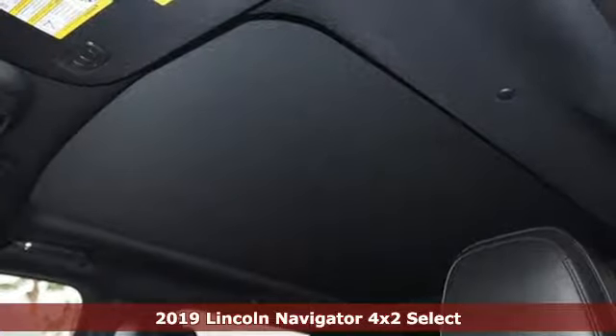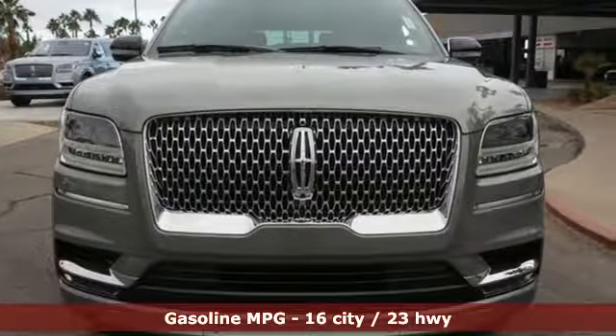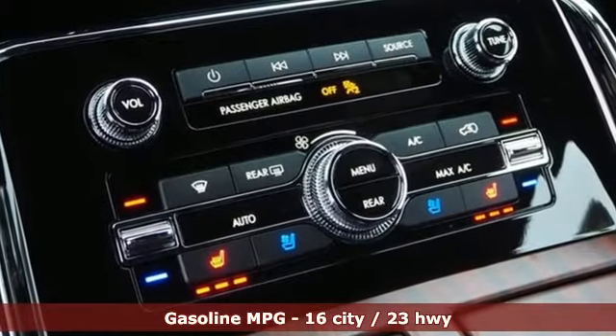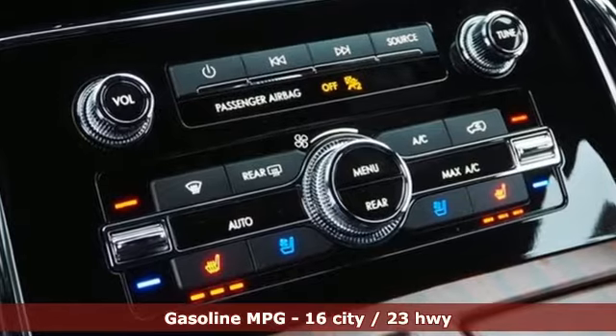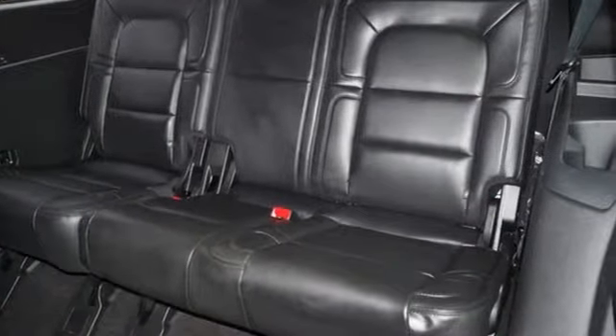Features include integrated navigation system with voice activation, doors and push button start proximity key, heated leather bucket seats, configurable instrument gauges, Wi-Fi hotspot, and dual zone climate control.